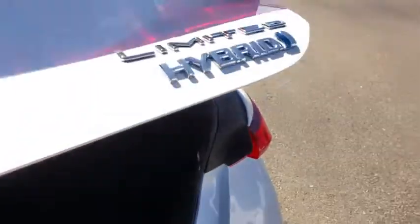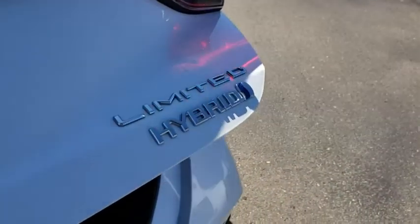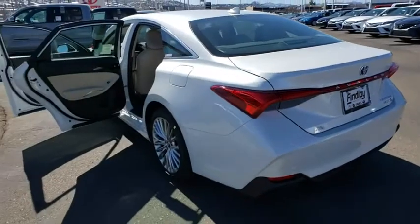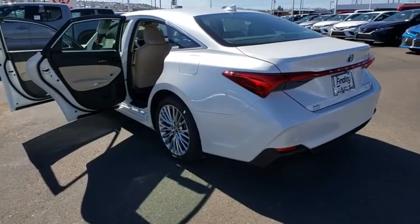Rear window defroster, heated steering wheel, security system, heated front seats, trip computer, overhead console, brake assist, chrome wheels, power moonroof.